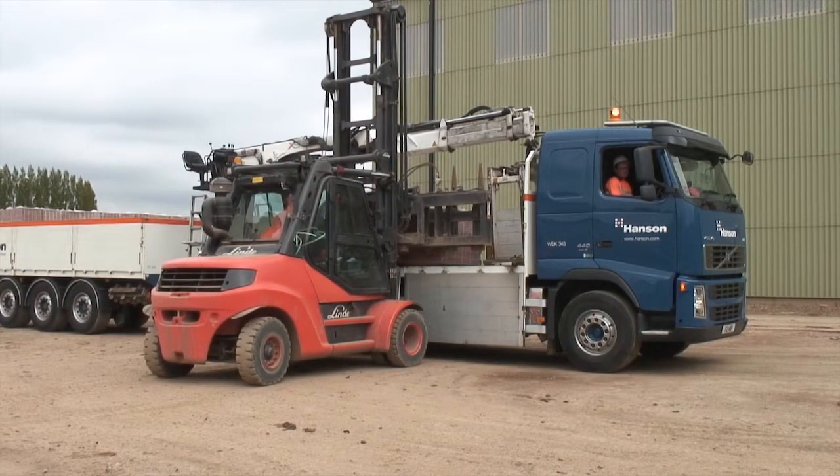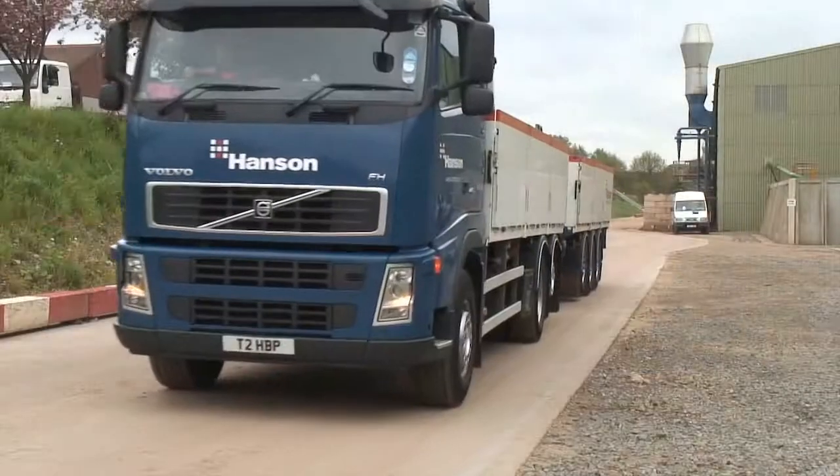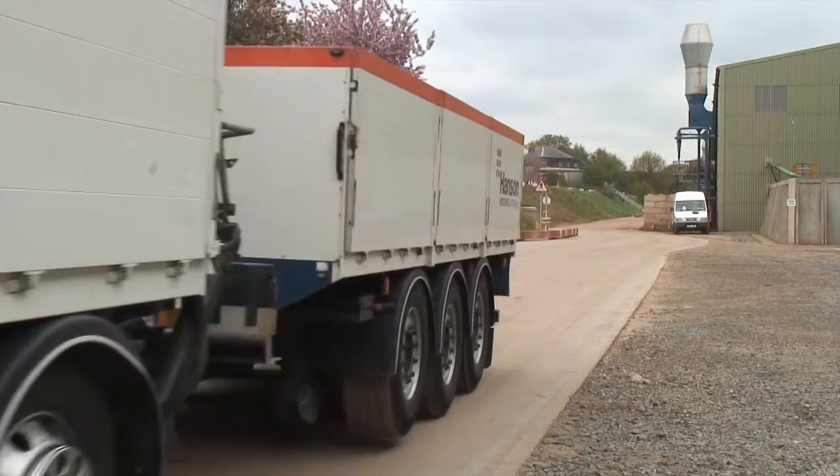The factory sets a new standard for sustainable brick-making and will ensure Hansen remains at the forefront of the industry for many years to come. One day, all bricks will be made like this.